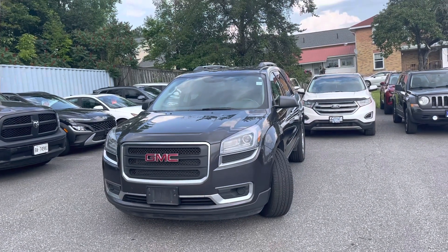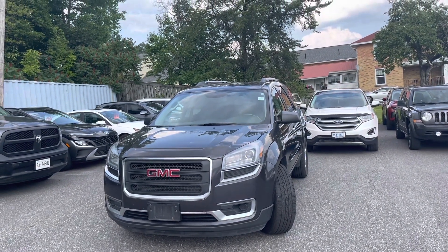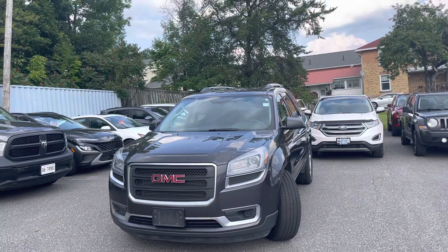Hey there John, it's Jamari here from Hyundai of Muskoka. Just wanted to give you a quick look at the 2015 GMC Acadia SLE2, our wheel drive.